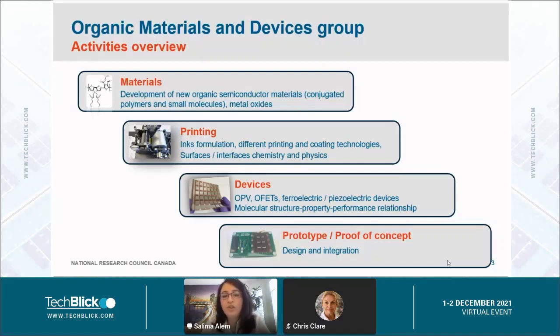We have a screen printer, inkjet printer, and the aerosol jet printer. For devices, we make different types of devices: organic photovoltaics, organic field effect transistors, ferroelectric and piezoelectric devices. In our team, we have people with different backgrounds — from chemists, physicists, and engineers — which makes us really good at investigating molecular structure-property-performance relationships.